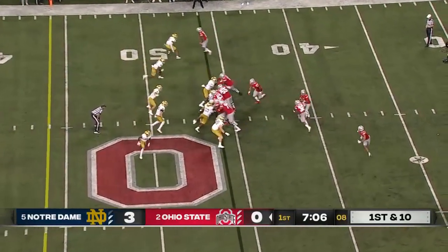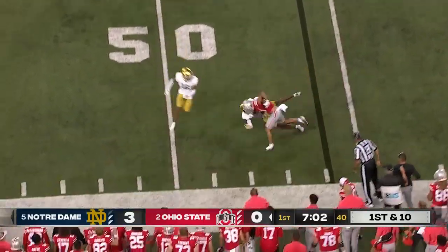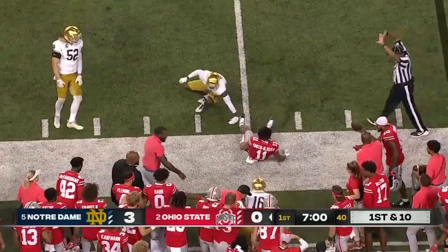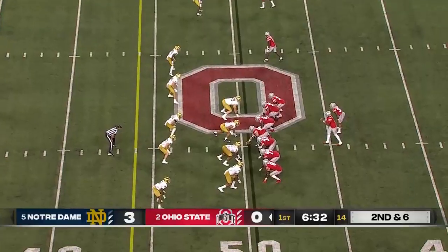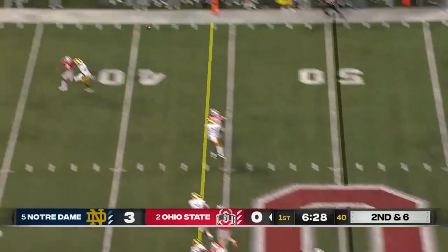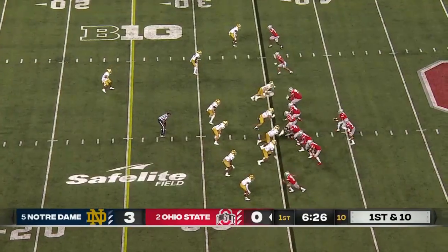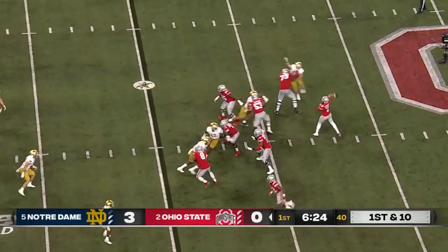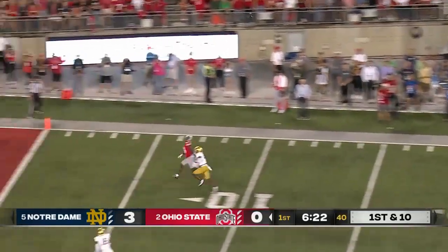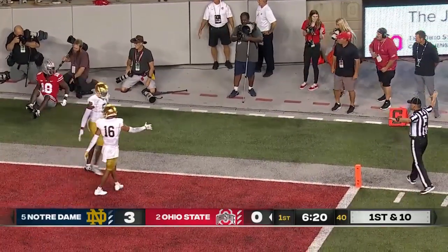Smith and Jigba circles back, catches it behind the line, gets a block from Harrison on the edge — and he's hammered down hard, loses his helmet. They get to Henderson. Stroud looks to throw downfield — third Irish penalty already — moves the ball to the 35. Stroud launches downfield again, but incomplete, Harrison.